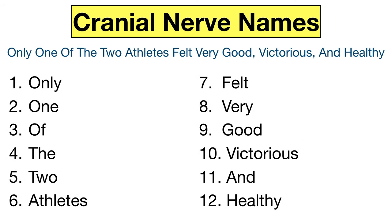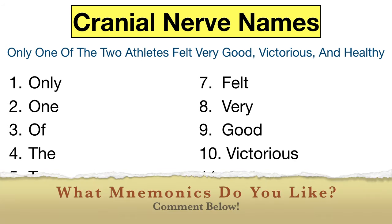The mnemonic I like to use to remember the cranial nerve names is: "Only one of the two athletes felt very good, victorious, and healthy." It's an original mnemonic that I came up with and it works for me, but there are a lot of different mnemonics out there, so choose the one that works best for you. Many of the mnemonics out there are fragmented or random words, so they don't work for me as much. I prefer a simple sentence like this one.